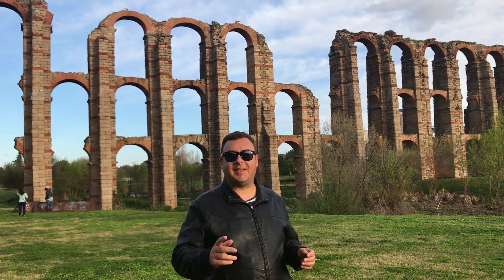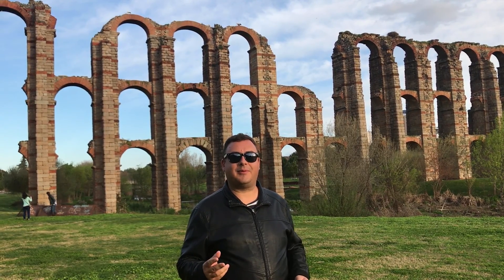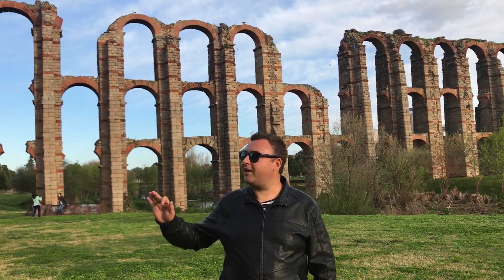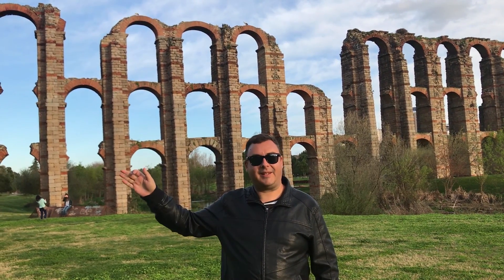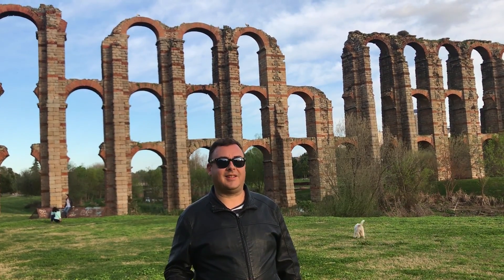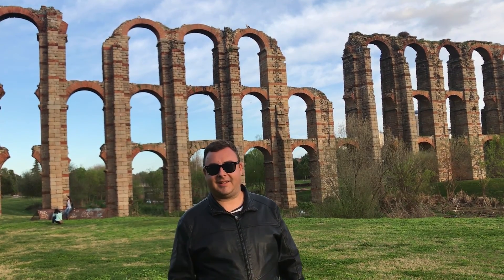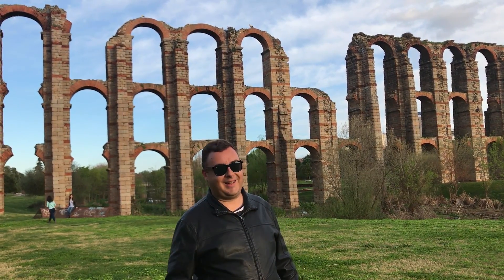Behind me you can see the Los Milagros Aqueduct, which dates from the founding of the city in 25 BC. It was built to carry water about 30 kilometres out of town. There is an ancient dam out there just over here. Los Milagros translates as 'the miracle' in Spanish, and it's known as that because it's a miracle that it's still standing — it's lasted 2,000 years. How cool is that?